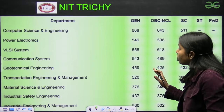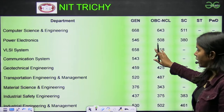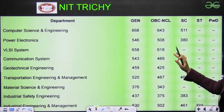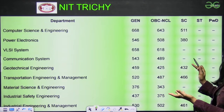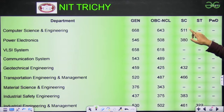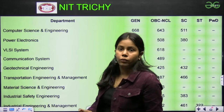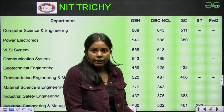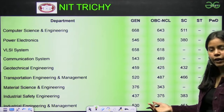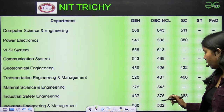If I talk about NIT Trichy, it has Computer Science 668, Power Electronics 546, and there are certain branches with their respective GATE scores and respective categories — OBC, SC/ST, PWD — you can have a look. Where data is not filled, either our team didn't get it or we couldn't compile it. But most of the data gives you a rough idea of how much score is required for a particular branch.